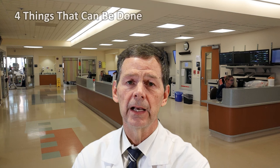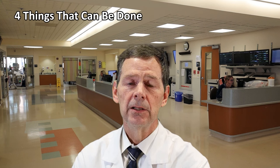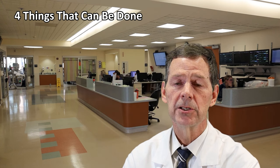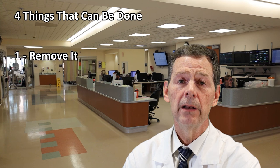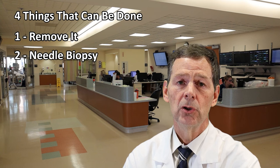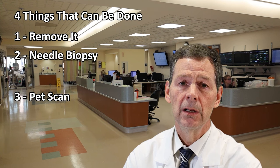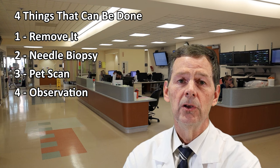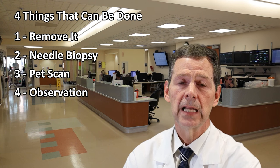They have a new nodule. When I have them in my office, I usually write stuff down — a short list of four things that could be done to help alleviate the dilemma of a new nodule on a screening CAT scan. Number one, you could remove it. Number two, you could do a needle biopsy. Number three, you could do a PET scan. And number four, you can offer surveillance — just get more CAT scans in the future.